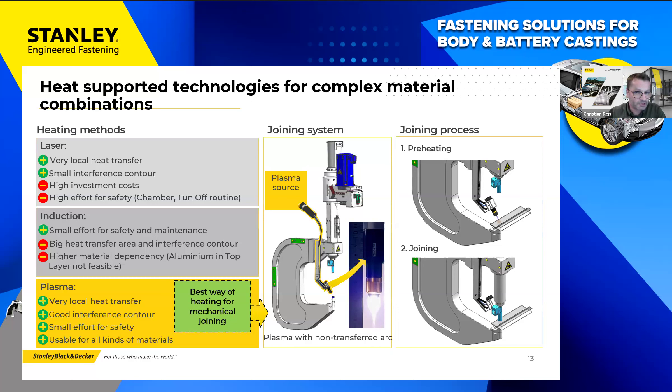The plasma enables a very concentrated and easily controllable heat input. The dimensions of the plasma torch are small and the technology can be easily integrated into existing SPR systems. Safety requirements are low and all possible materials and surfaces can be treated with plasma. As part of preliminary investigations we have also examined other methods for local preheating and summarized their advantages and disadvantages.